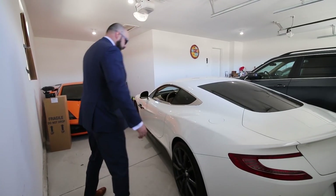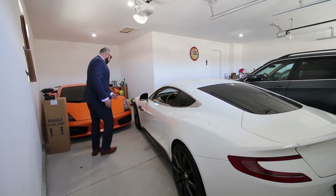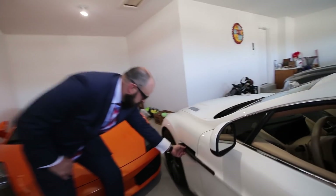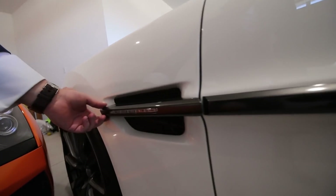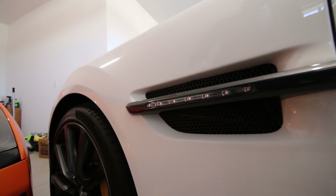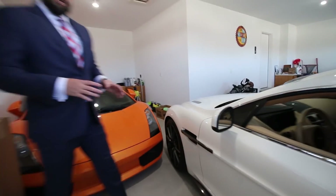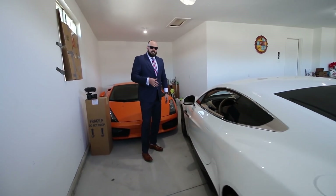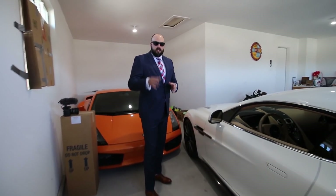One of my favorite things about the Vanquish is this little design element right here. It's a nice touch — if you didn't have that, this car could be on the boring side. But that just adds an element of saying 'I'm special, I'm different.' That's what that's doing.